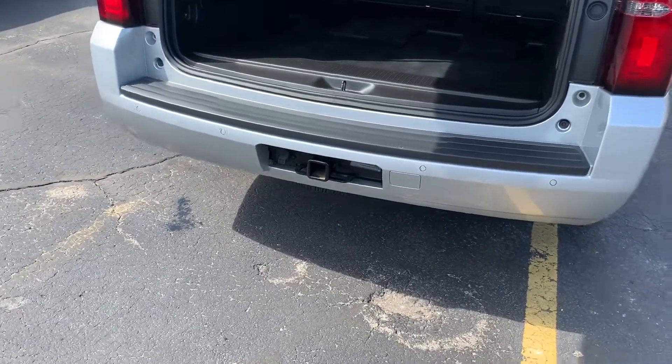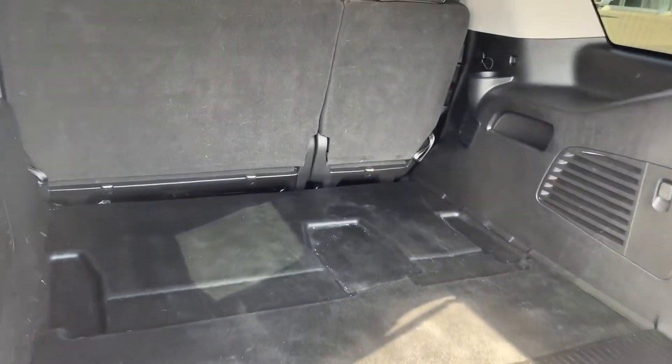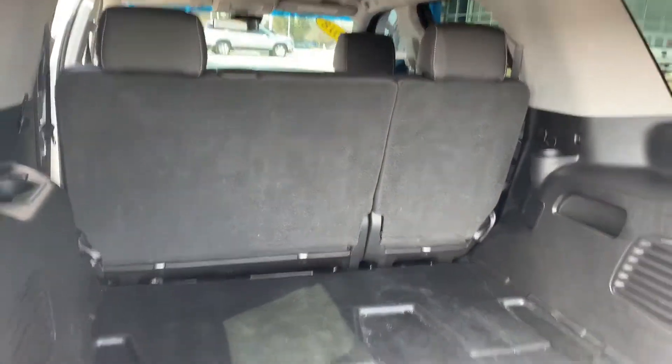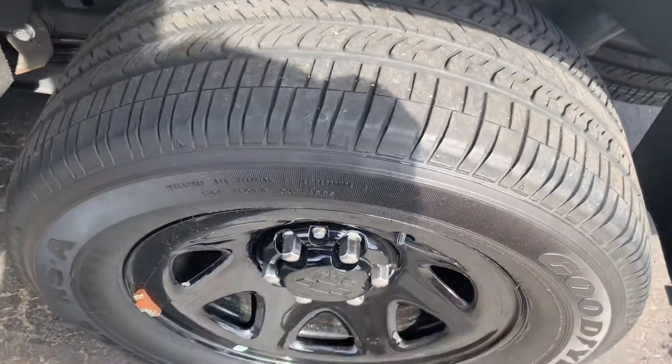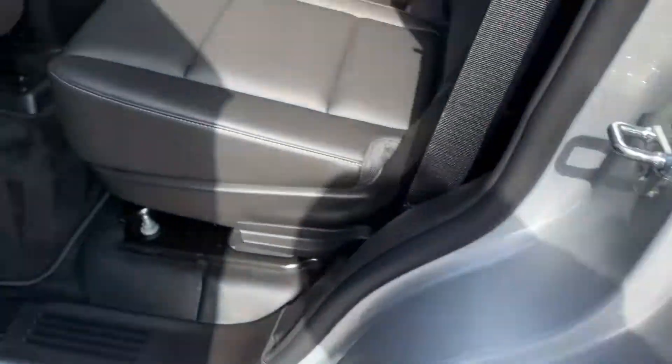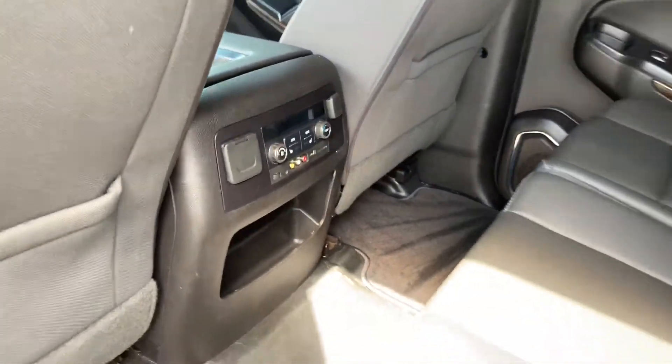It does have the rear park assist, trailering, and third row delete — so it's only two rows here. Pick yourself up a good truck with black Chevy wheels. The second row seating here is heated, and you do have your climate controls and some power outlets as well.